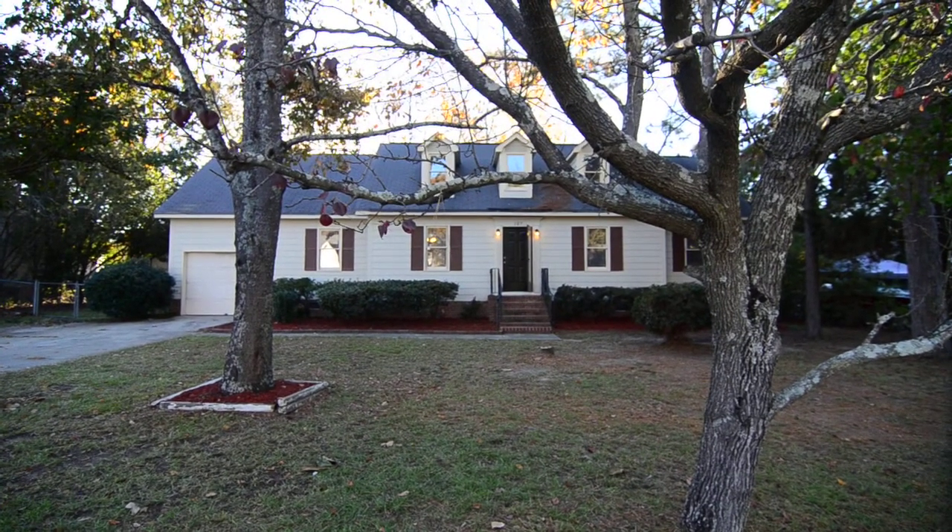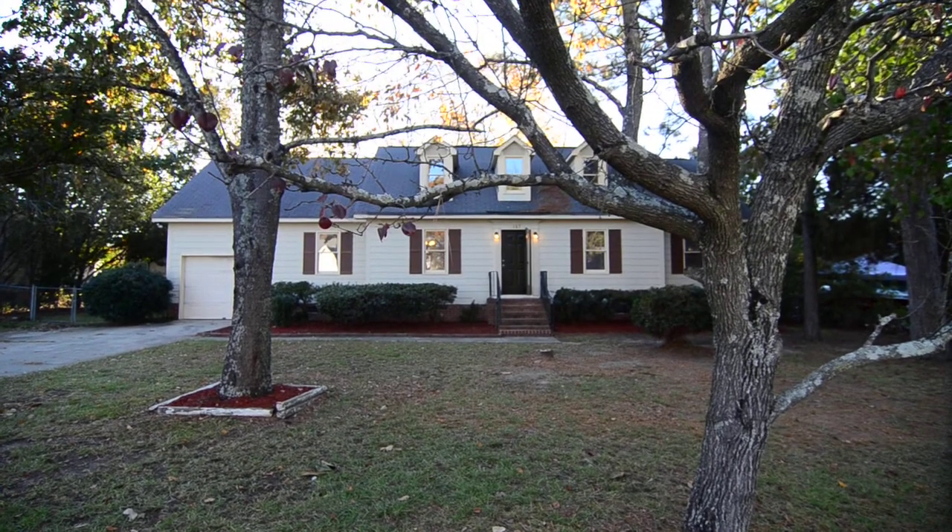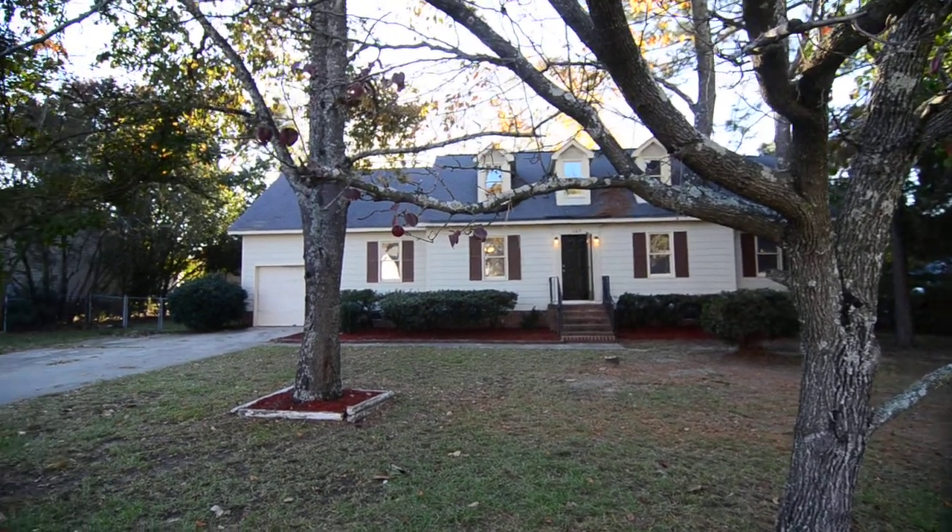Welcome to 105 Fleetwood Drive. This nice three-bedroom, two-bath Cape Cod style home has a large fenced backyard.